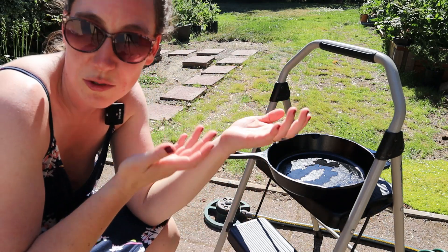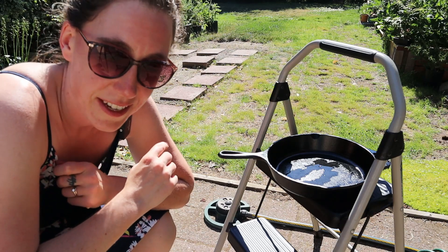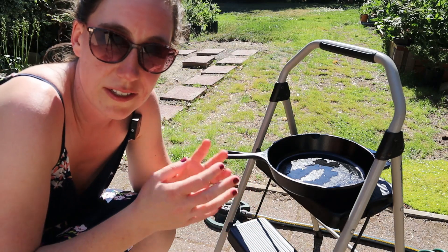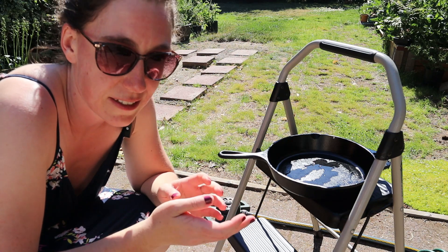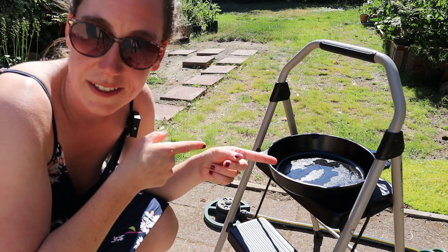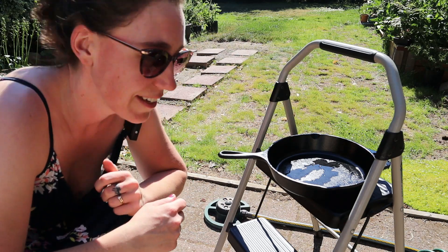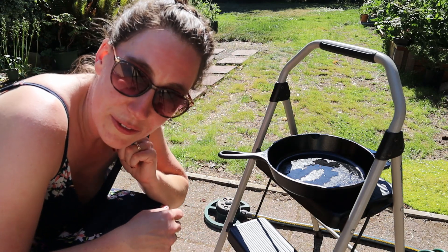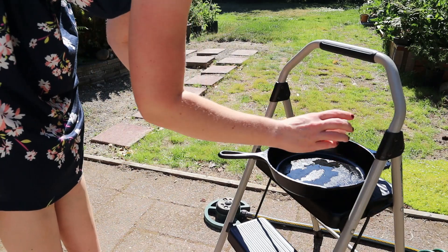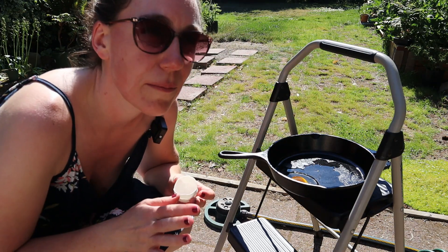I did look up that eggs cook at 158 degrees Fahrenheit. The issue with concrete and asphalt is that they don't conduct heat very well, so it would be easier to use something like the hood of a car since it's metal. What I've done is left my cast-iron skillet out here preheating in the sun for about two hours — it's pretty hot. I added a little bit of oil and I'm going to crack an egg in there.